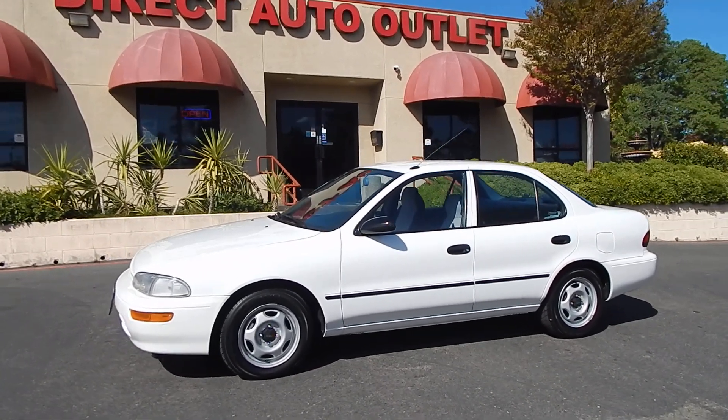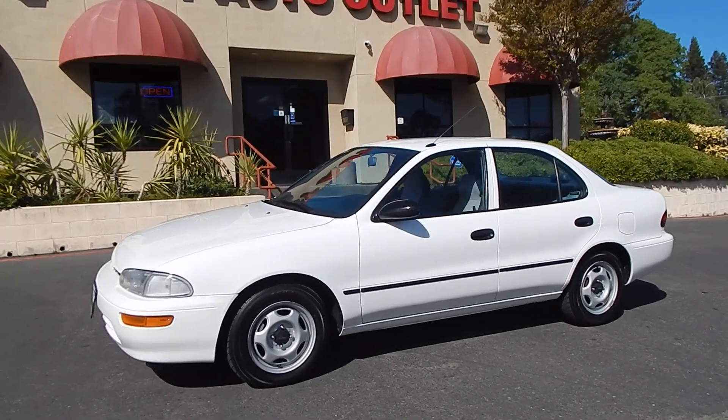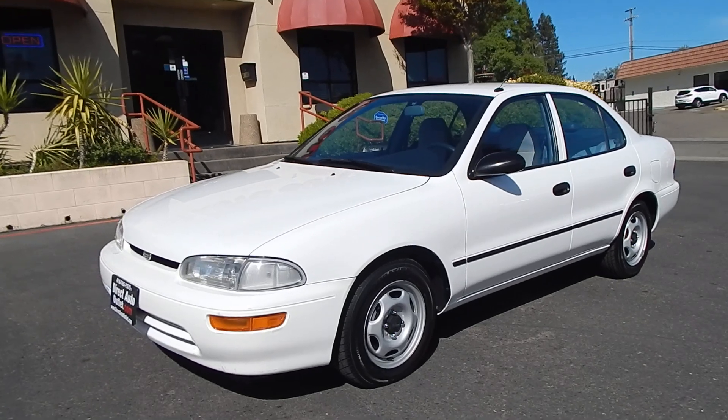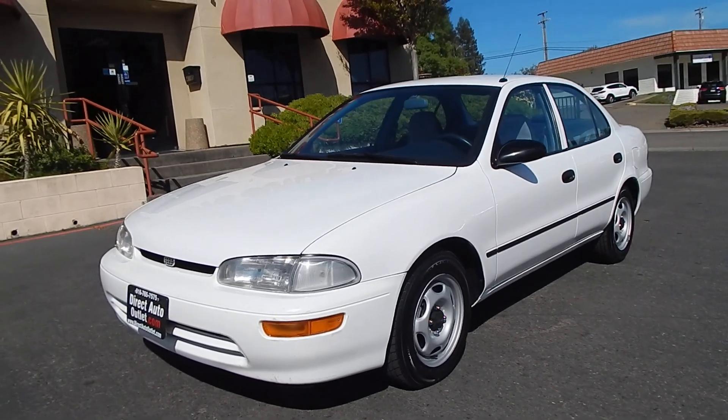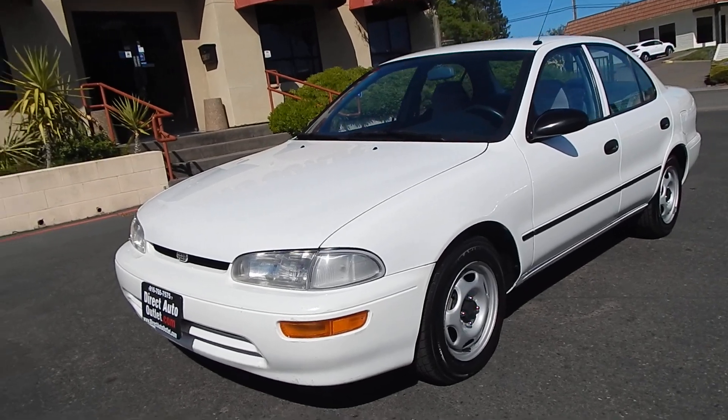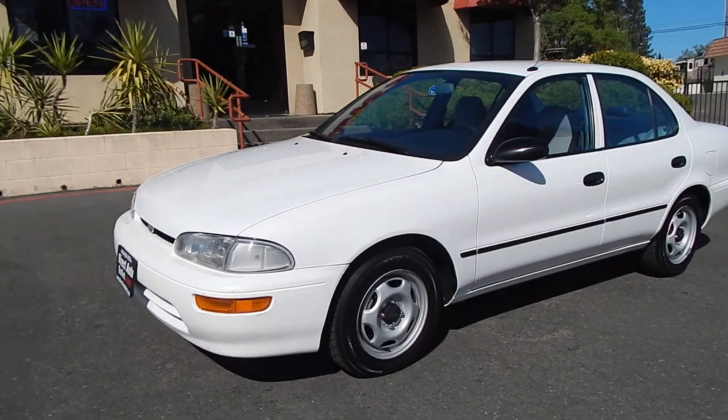For many of you who may not remember the Geo name, it was actually a subsidiary of General Motors, which later got rebranded as Chevrolet. The Geo name kind of just disappeared later on in its history and it just got branded plain old Chevrolet after that.